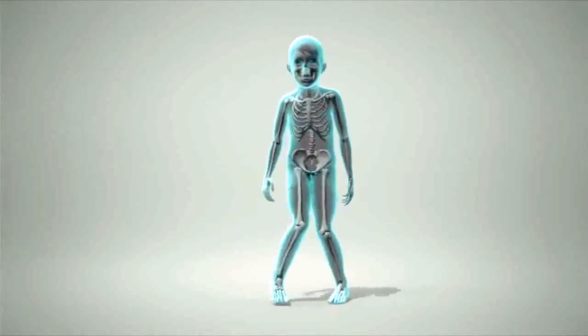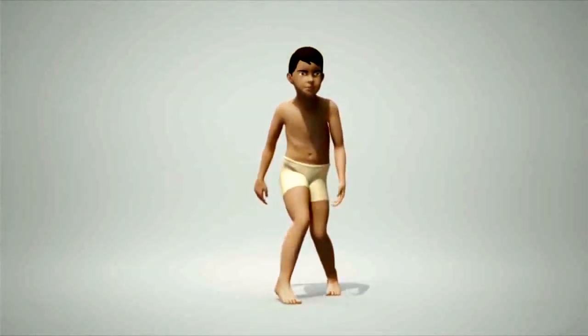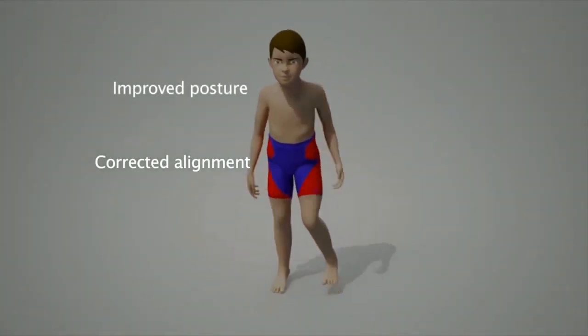Here you can see how difficult it is for a child who has poor pelvic alignment and rotated hips. Wearing the DMO shorts corrects the alignment, allowing a much improved posture and ability to walk.